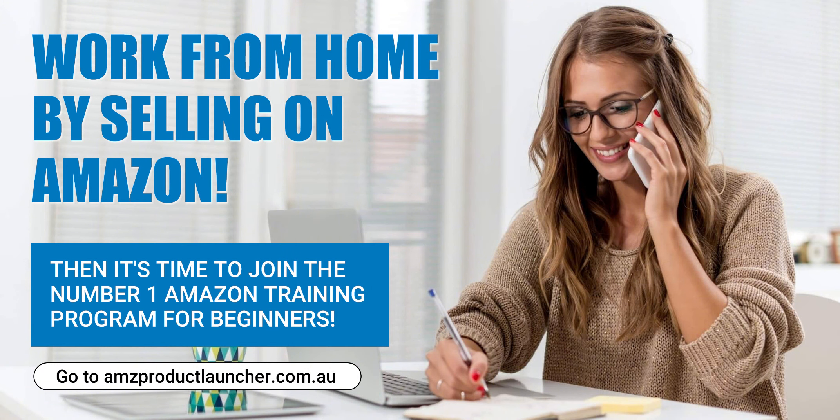For more detailed guidance, resources, and personalised support to launch and grow your Amazon business, don't hesitate to visit us — we can help you find your first product and launch it on Amazon. You can also simply Google AMZ Product Launcher to find us. We're here to help you navigate every step of your Amazon selling journey. Thank you for tuning in, and remember, your successful Amazon journey starts here at AMZ Product Launcher.